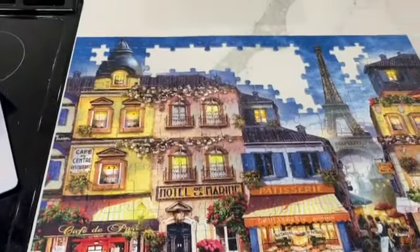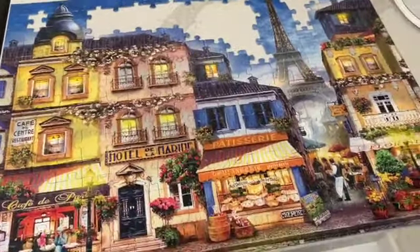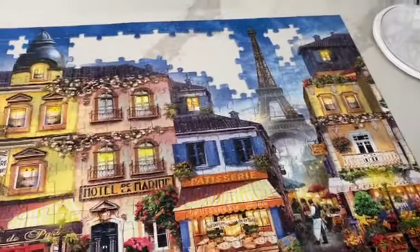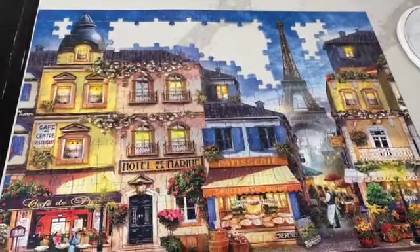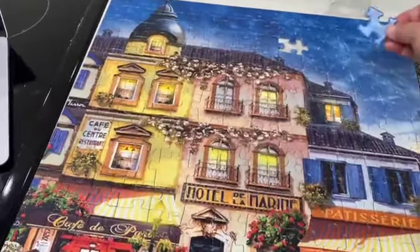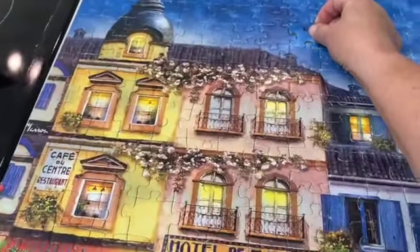Day seven. We're almost done. We're going to finish it up. Yippee! Day eight, everybody — and here is the last piece.